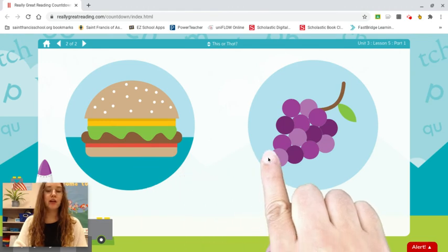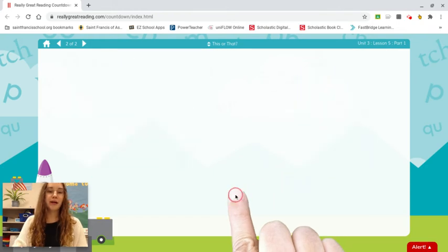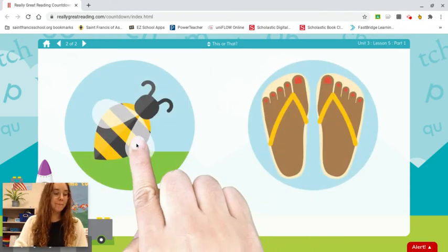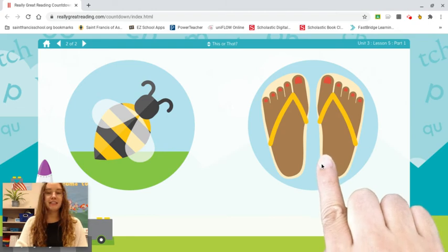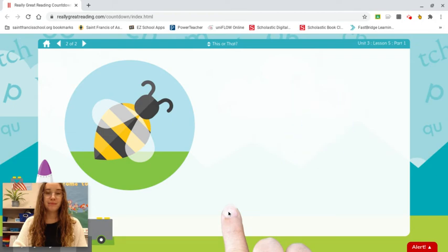Hamburger. Grapes. Which word starts with huh? Hamburger. B. Feet. Which word starts with buh? B.